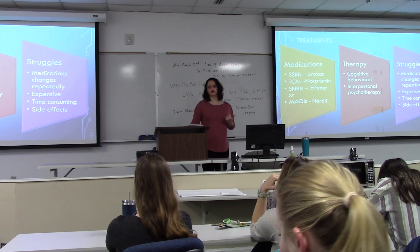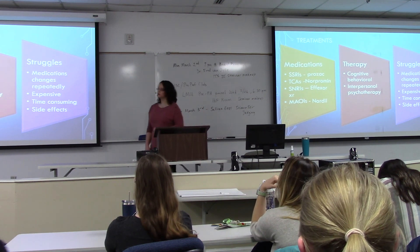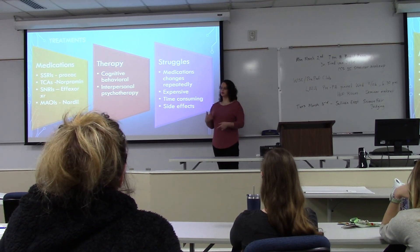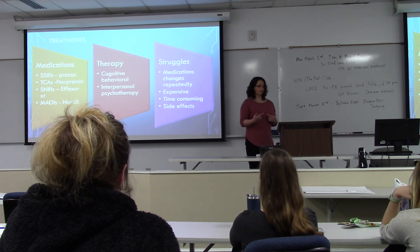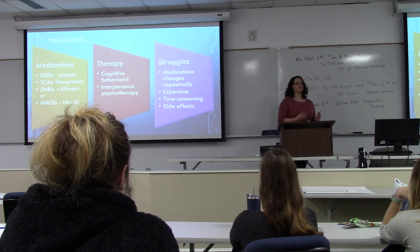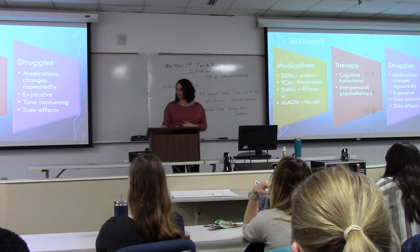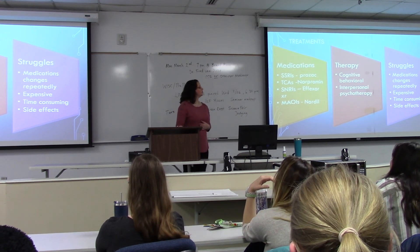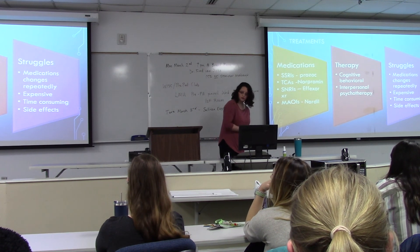A struggle with medication when diagnosed with depression is that medication changes can happen rapidly. When you're put on medication, it takes four weeks for it to kick in. After that month, you'll go back to the doctor, and if there's no significant improvement, you'll be switched. It's time-consuming and expensive, and side effects can be incredibly difficult to handle in everyday life, such as nausea.